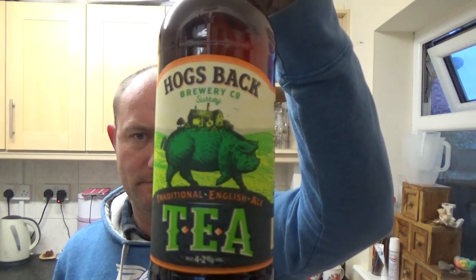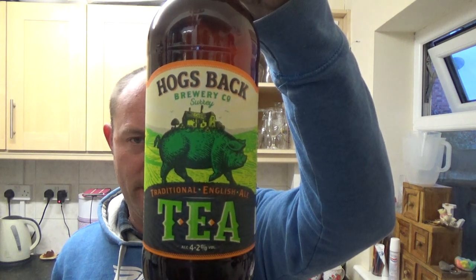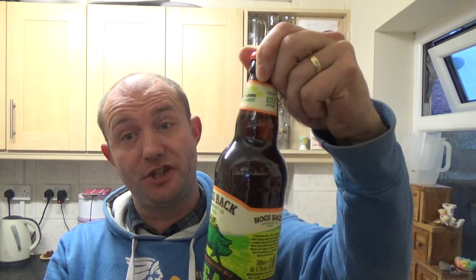Thanks for joining me guys for another video beer review. Today we're going over to the Hogsback Brewery out of Surrey, Tongham, and this is a bottle of their Tea, a 4.2% ABV Session Ale bitter.